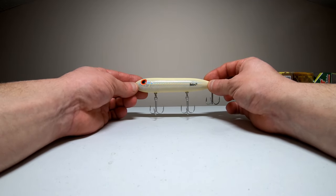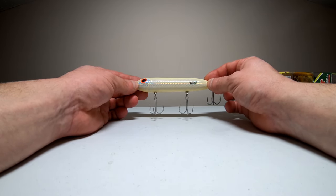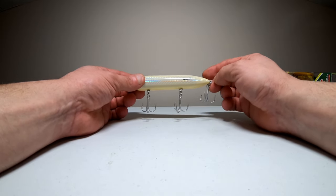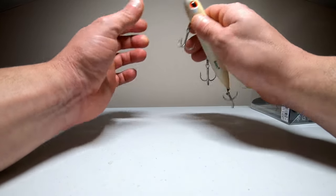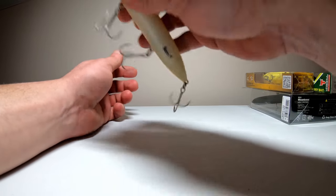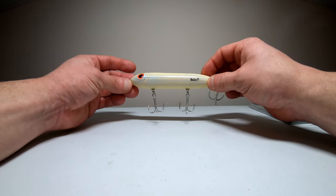First up for Walking Baits, this is the Heddon Super Spook. This is the silver bone color and it's a five inch bait that weighs about one ounce. It's got a nice set of big red eyes on it, three big treble hooks that should make for a good hookup ratio, and a nice little one-knocker in there to make some noise as well.